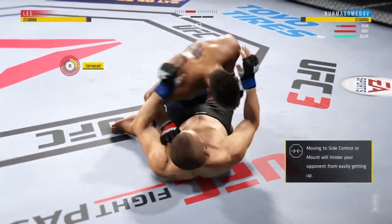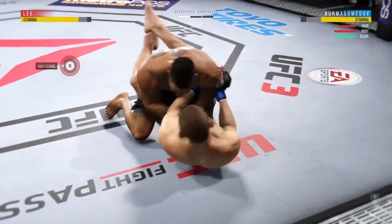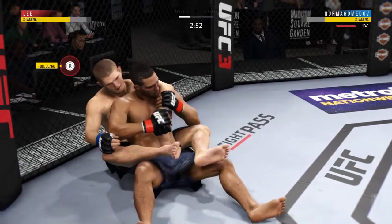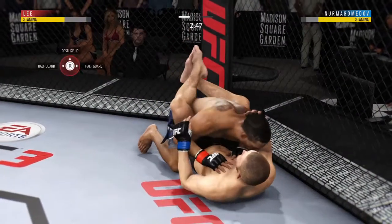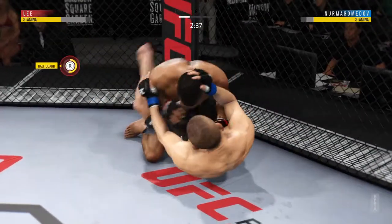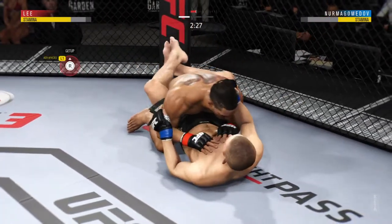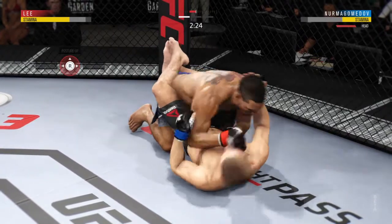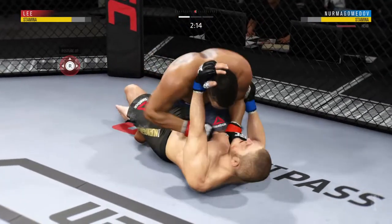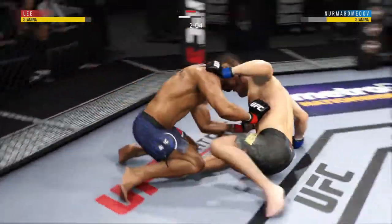Moves to half guard. Just over three minutes now to go. He's gonna transition to the back, and he winds up on top. Tried to get out of full guard and into half, but doesn't make it. He landed a right hand — vicious ground and pound. He's moved back to half guard.